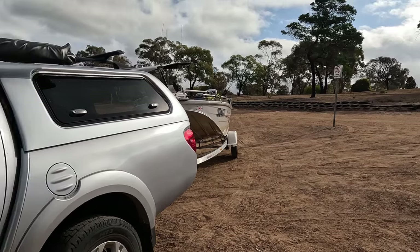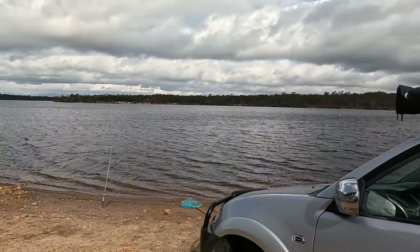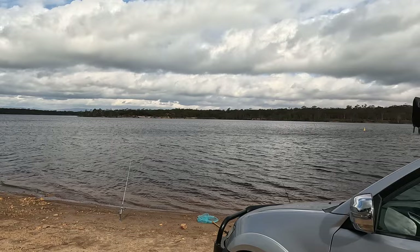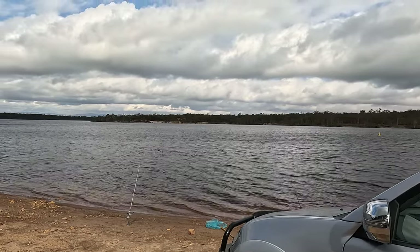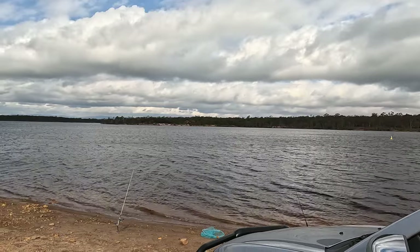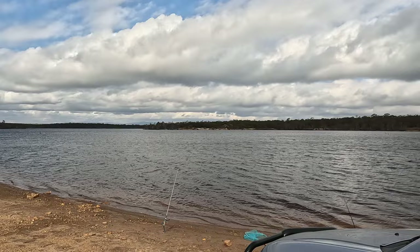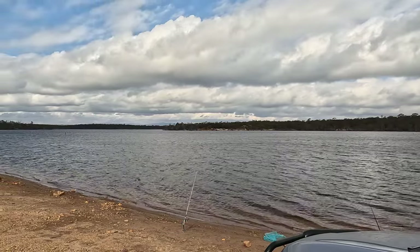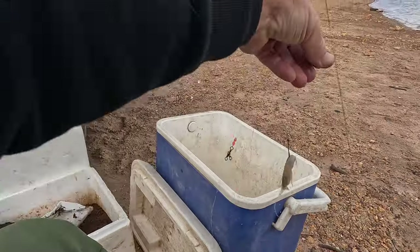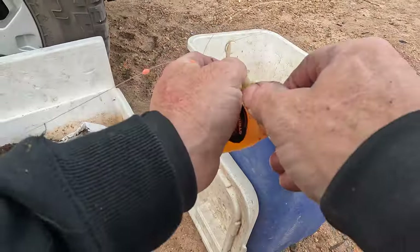G'day guys, just having a quick land-based session at Rocklands just off the wall here. I've been out in the boat today but the fishing was a little bit slow — got a few fish but I reckon I can do better off the bank. Going to use worms on the left hand rod and yabbies on the right hand rod, see if we can get a nice yellowbelly. Fishing should be better off the bank than in the boat today, so we'll give it a crack.